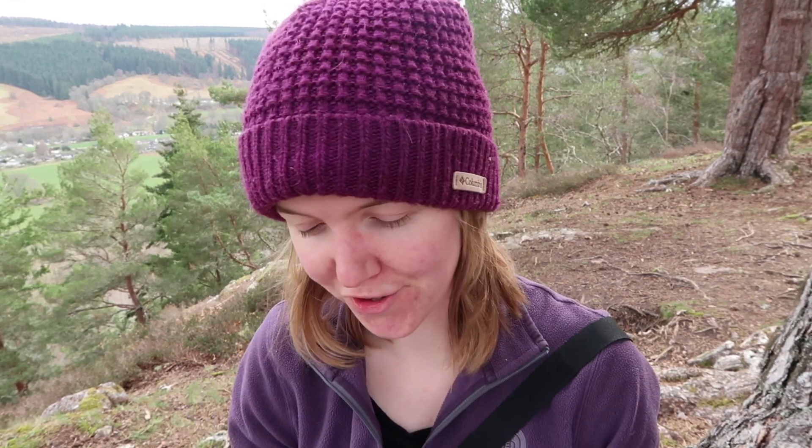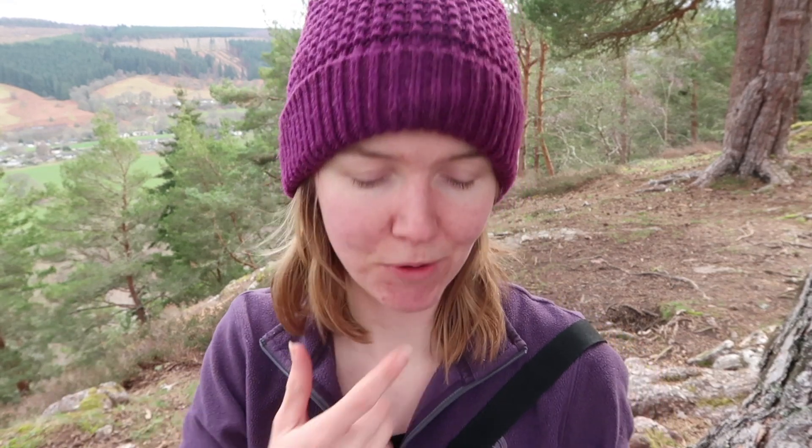So the Grant clan - our motto was 'Stand Fast' and our territory was Strathspey and Rothiemurchus, which is great because I love that part of the country. In the Cairngorms National Park of course - beautiful. In fact it looks very similar to what we've got in front of us today. What I find most interesting is where the clan originated from, and there are loads of different theories as to where the clan came from, as I'm sure is the same with all clans.